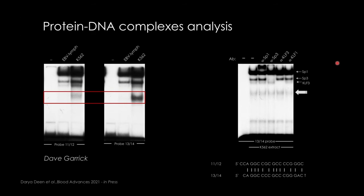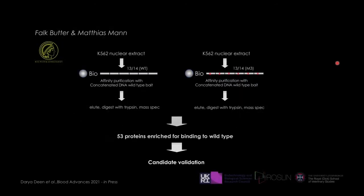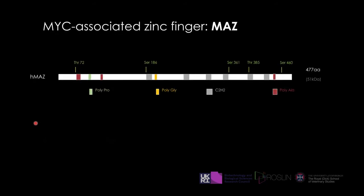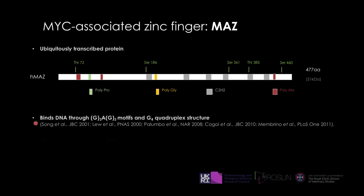They then decided to produce an industrial level of nuclear extracts and perform purification chromatography. This was done in collaboration with Matthias Mann at the Max Planck Institute, who did mass spectrometry to identify the candidate protein. They found 50 proteins, and the one at the top of the list was MAZ — myc-associated zinc-finger protein.